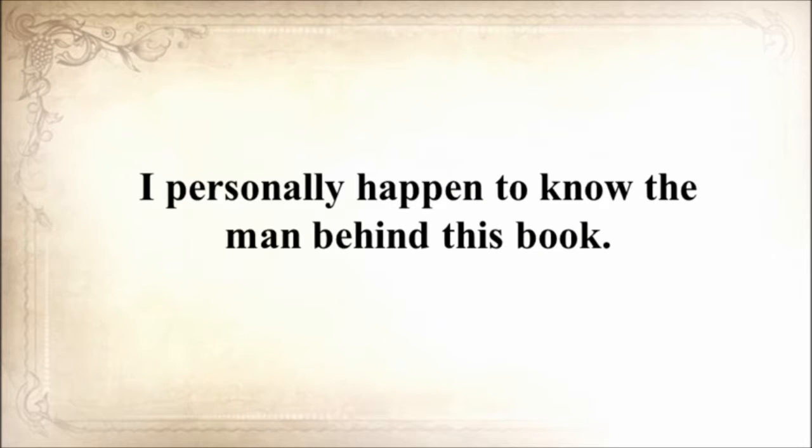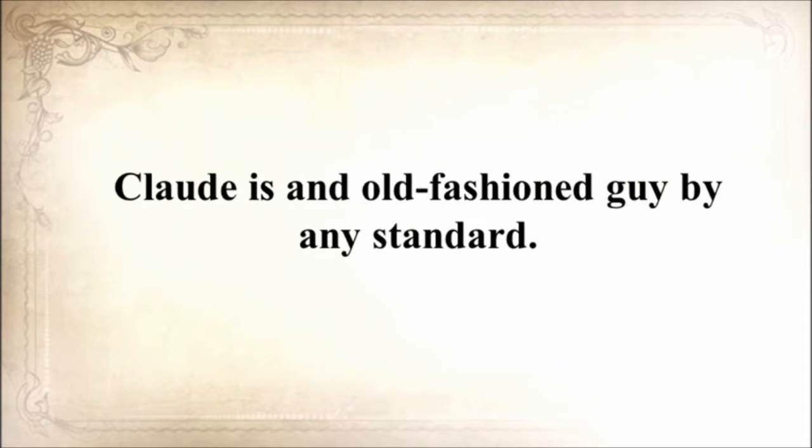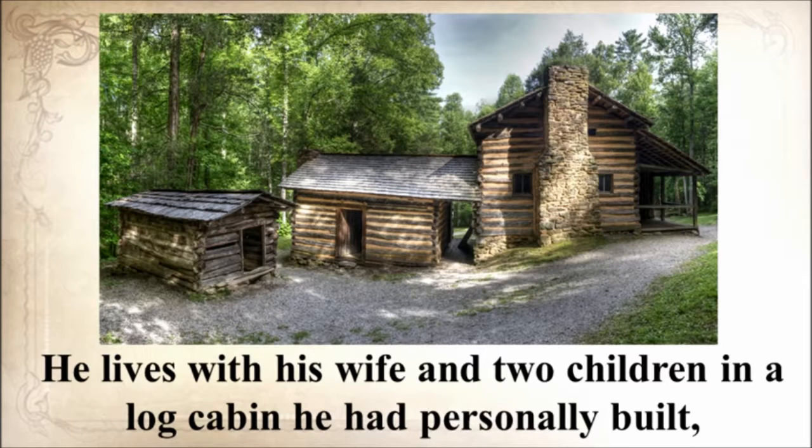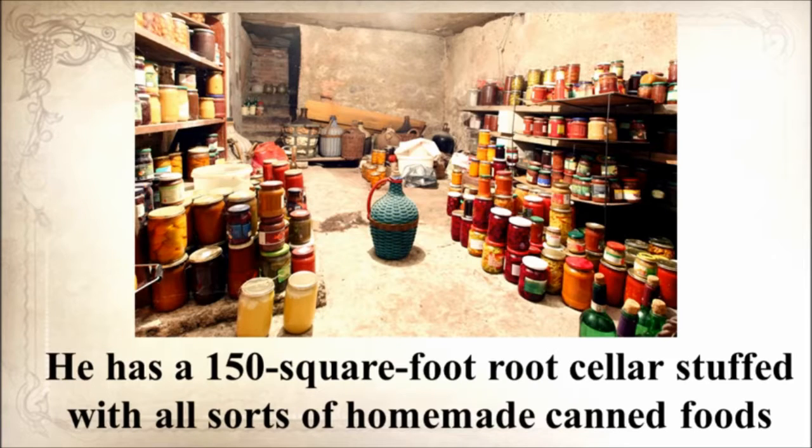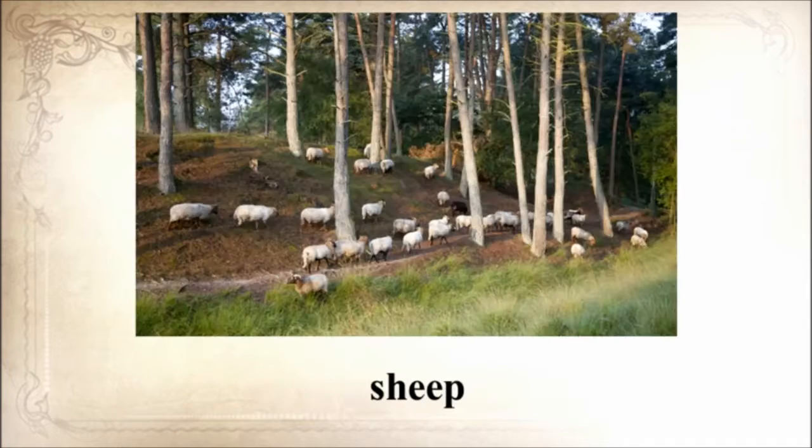I personally happen to know the man behind this book. Claude is an old-fashioned guy by any standard. He lives with his wife and two children in a log cabin he personally built, cooks outside on an open flame in a cauldron most of the time, and all of his clothes are handmade.